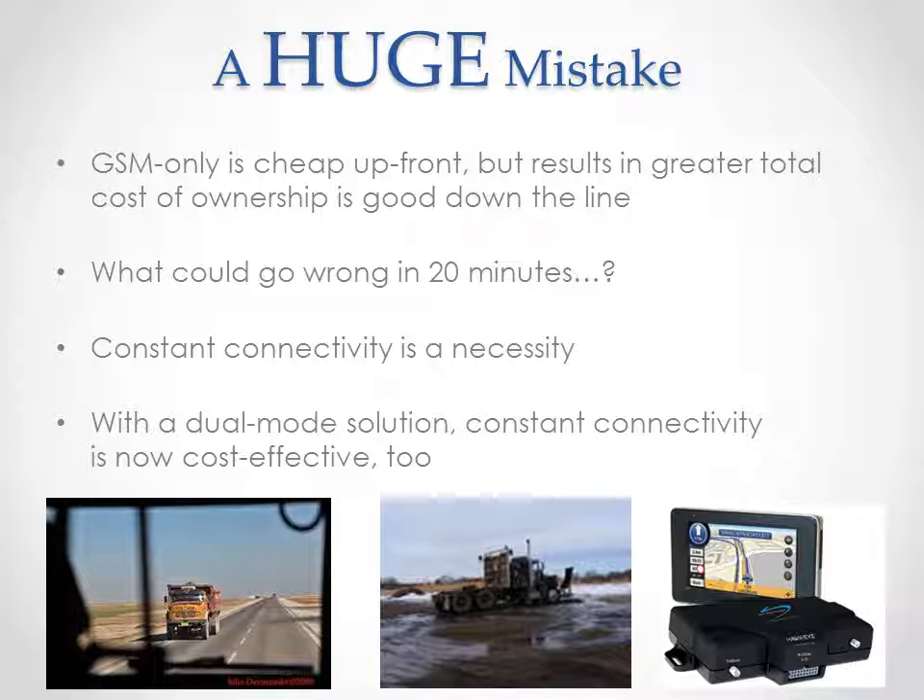With all this in mind, some people will still push exclusively for GSM-only solutions as they believe they're cheaper. And while that's true in the short run, it's most certainly not true when you take into consideration the total cost of ownership and the risks. The case for GSM-only products typically goes like this: 'With a GSM solution, I may be out of coverage some of the time, but I usually get the info on the back end and I save a few bucks. What could go wrong in 20 minutes?' Well, anything. Everything. Spend five minutes online and you'll find endless horror stories from various shipping companies, explorers, and contractors who were out of range for just a few minutes when everything went haywire. There are even some places in the world where criminals specifically target vehicles and assets in GSM dead zones.